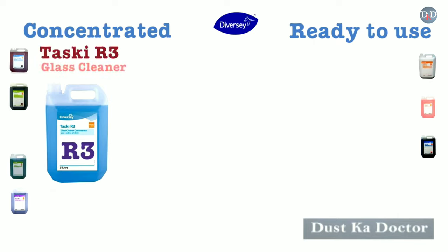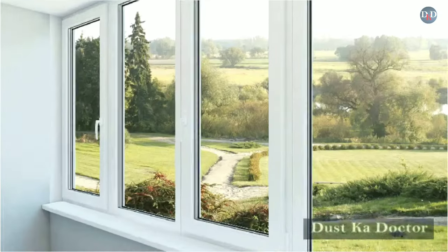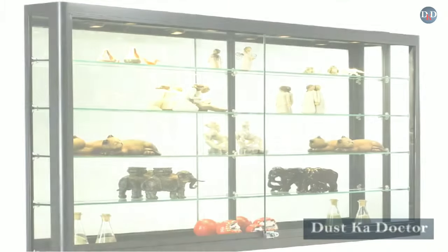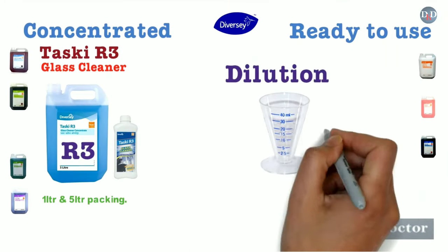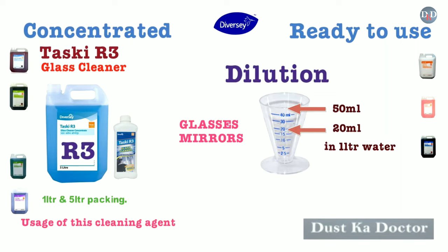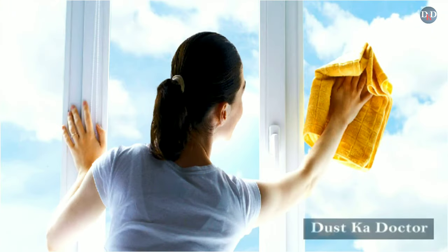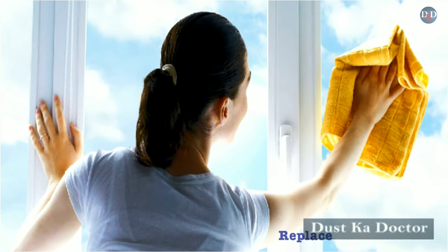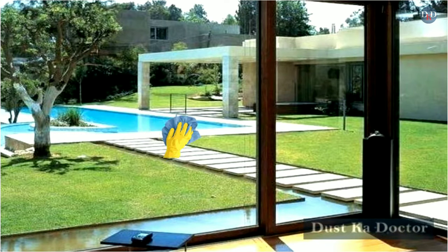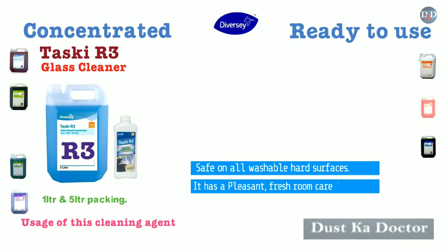Taski R3 is a glass cleaner available in 1-liter and 5-liter packing. It is recommended for use on all types of glass, windows, mirrors, and glass display cases. Recommended dilution: 20–50 ml in 1 liter water. Spray directly on a dry clean cloth, apply to the surface, and wipe with a clean dry lint-free cloth. Replace cloth regularly and buff dry for shine and best results. Safe on all washable surfaces, with a pleasant fresh room care fragrance.